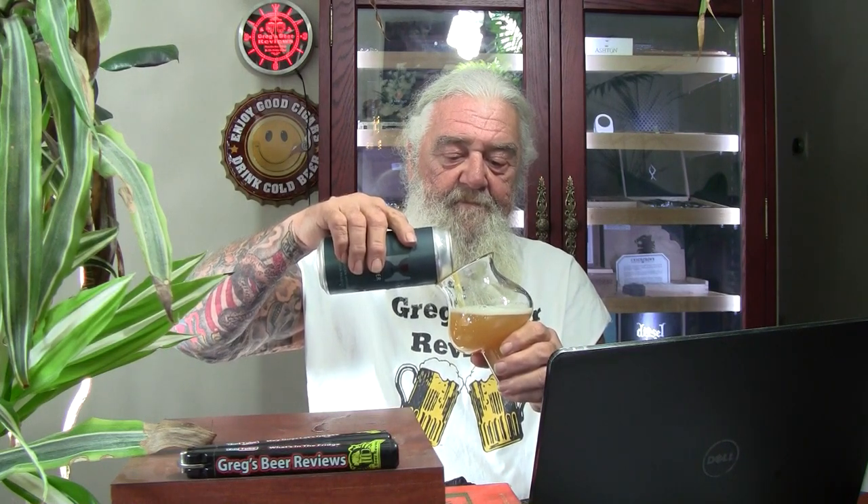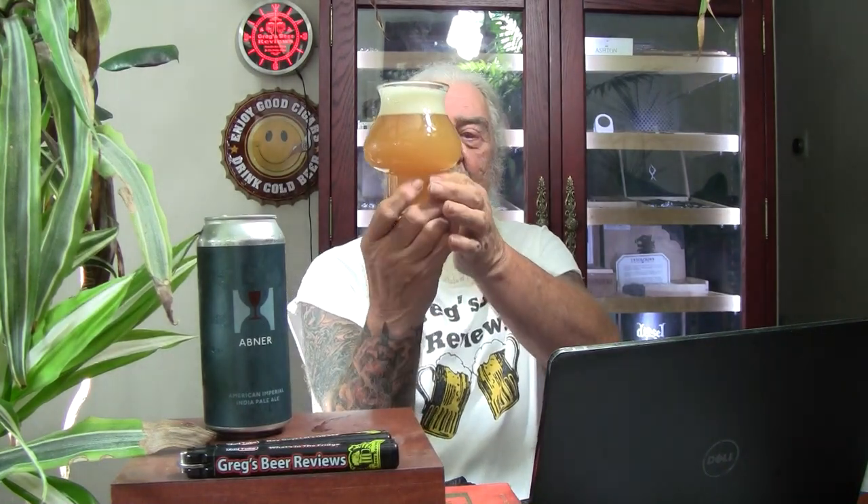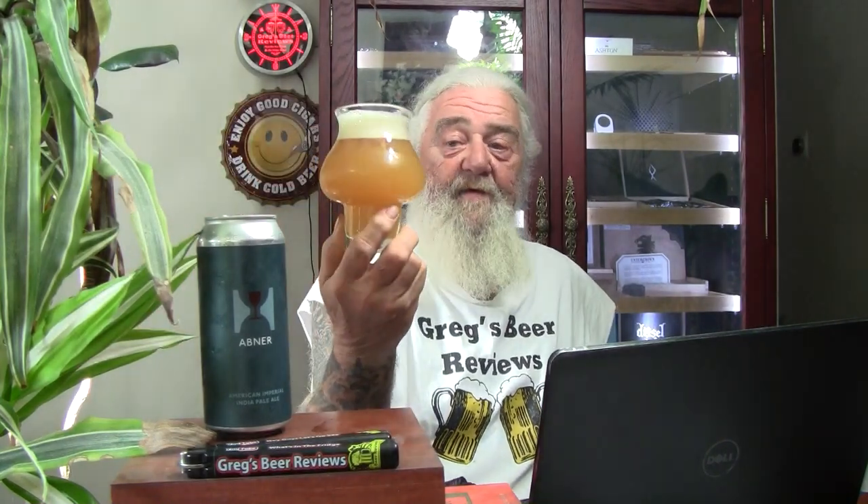Nice and cloudy coming out — good looking beer. All these breweries up in New England, man, they're in Vermont — they produce these New England style beers very well usually. Almost got it all in there — about a finger and a half of head on that pour. That is a really good looking beer. Not the bright orange-ish color, but close enough that I consider it a New England style beer. Very hazy, very cloudy, unfiltered — a good looking beer.